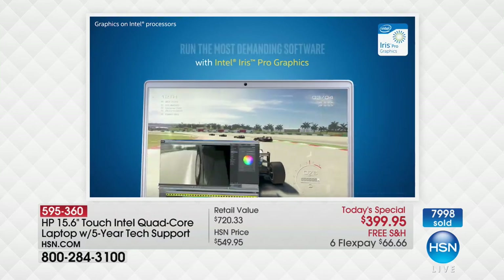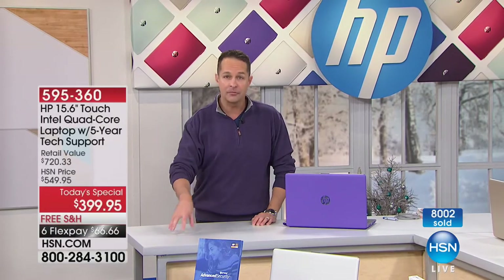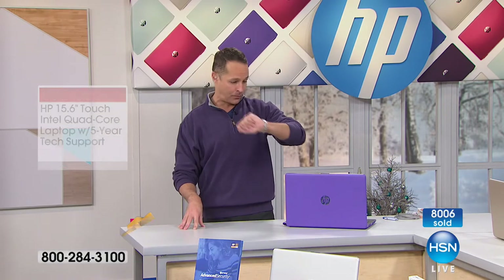What you do when you get the computer home — if you have a question — you call your toll-free support line that you have for the next five years. It's not like, oh my gosh, it's Christmas, I've got 29 days and then my support runs out.